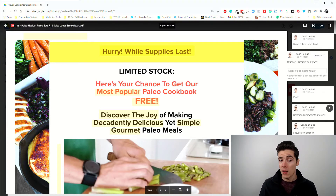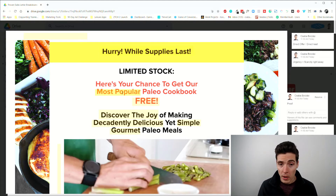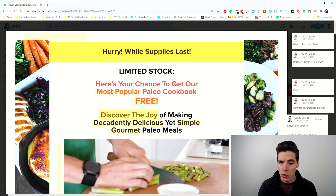What's happening here: we have the urgency and scarcity element — 'Hurry while supplies last' and 'limited stock.' 'Here's your chance to get our most popular' implies this is something people want, so it acts as proof. 'Free' obviously commands instant attention. And I really like the subhead: 'Discover the joy of making decadently delicious yet simple gourmet paleo meals.'